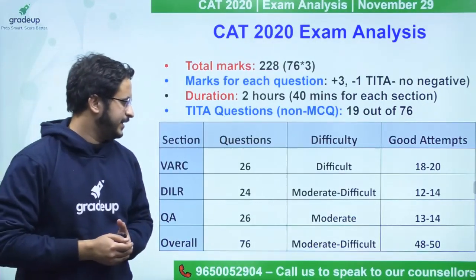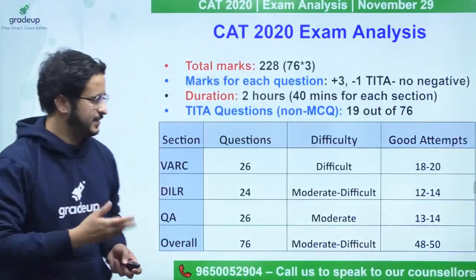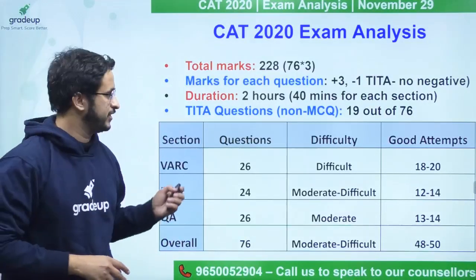The QA section had 26 questions, dominated by arithmetic and algebra, and was moderate. Overall, the paper was moderate to difficult.